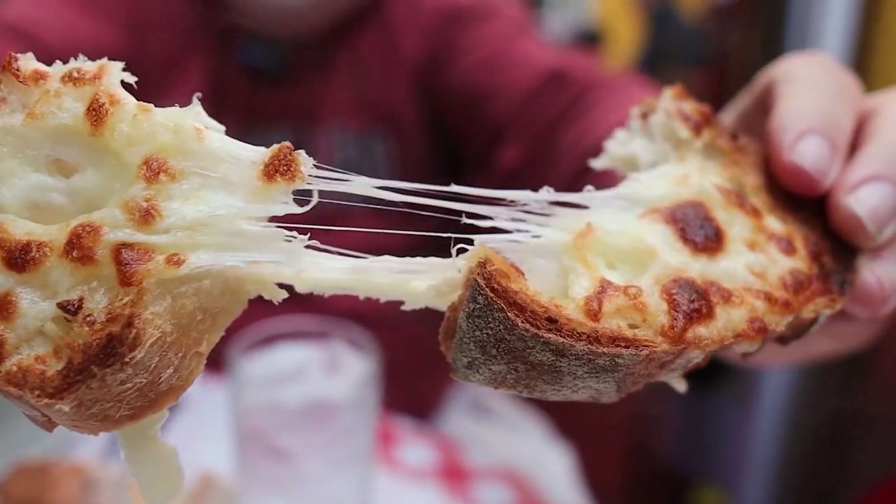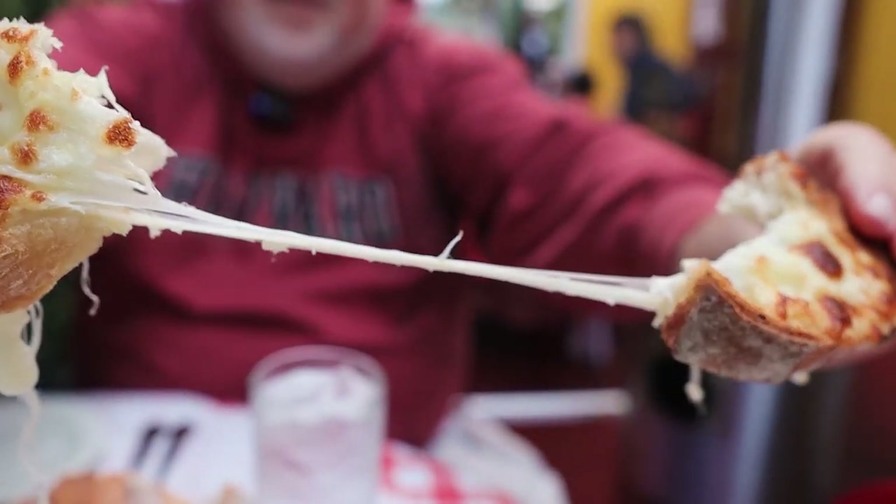That is a delicious cheesy, garlicky garlic bread. It's on sourdough. Really good start to the meal.